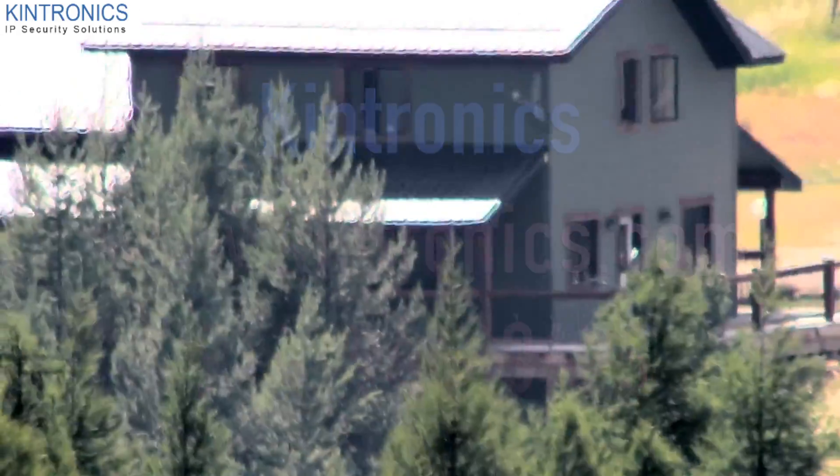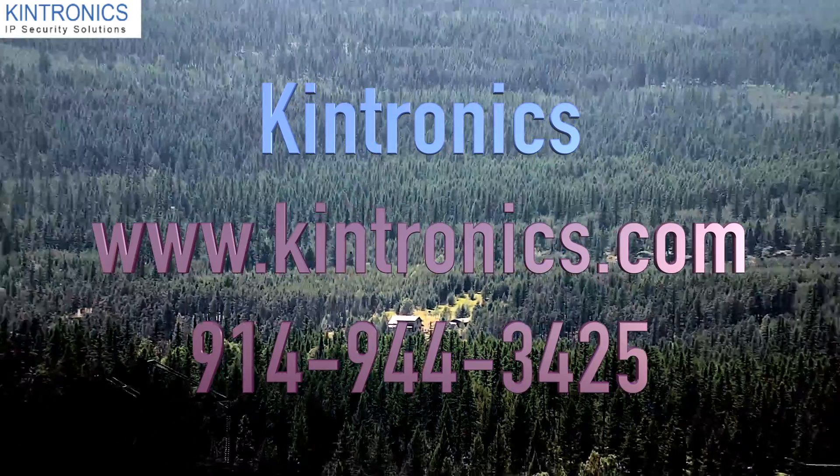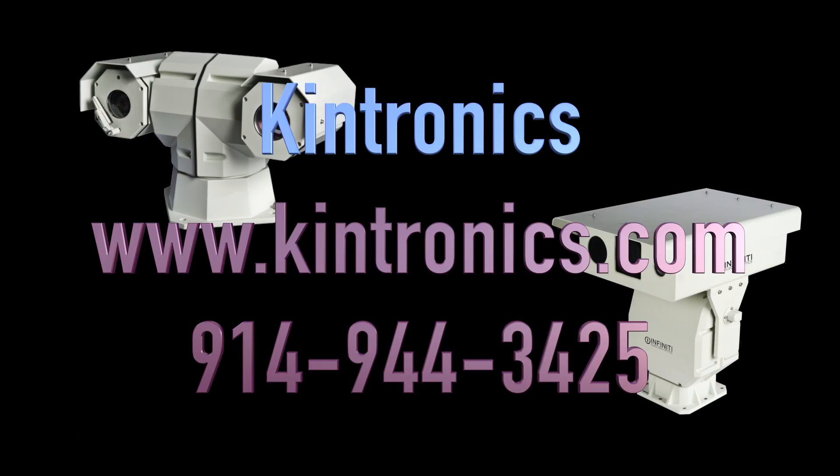Long range camera systems provide amazing capability. They allow us to view a variety of scenes, from ships in the harbor to license plates, over three miles away. To learn more, please contact us at 914-944-3425.